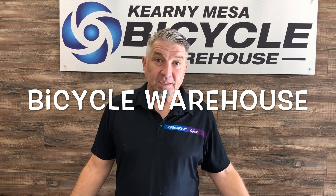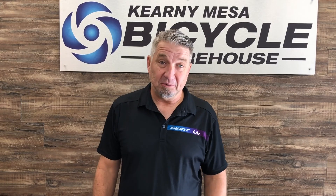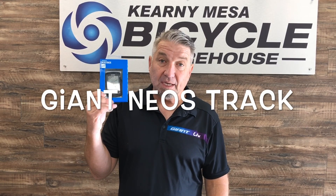Hi, Mark here down at Bicycle Warehouse in San Diego. It's a beautiful day — you should come down to San Diego, it's absolutely gorgeous. We're here to talk about the Neostrac GPS computer. This thing is awesome.